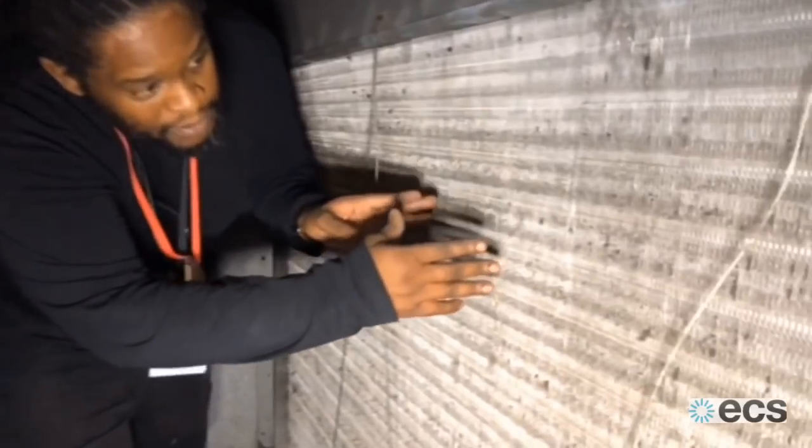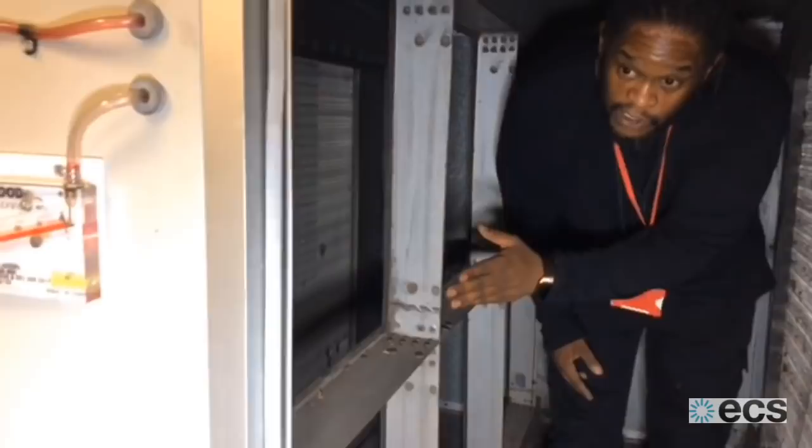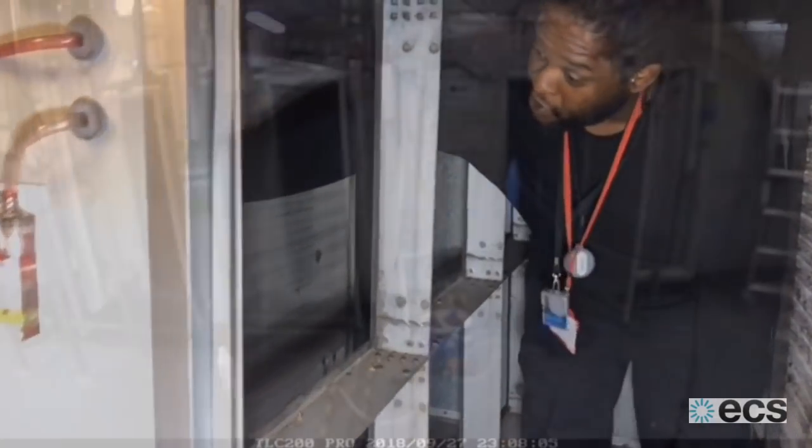Fresh air supply comes from this way. As it comes through this chamber, it hits your first filter. The bag filter sits behind here, and it all sits before it goes through the next coil, which is here.